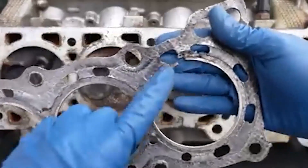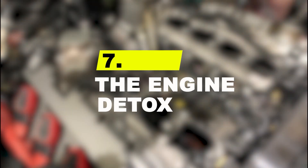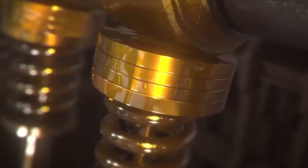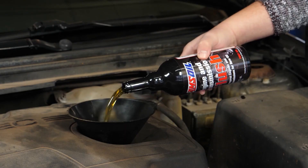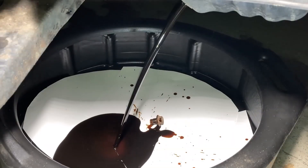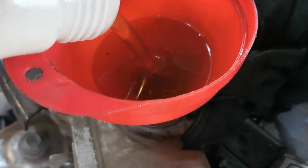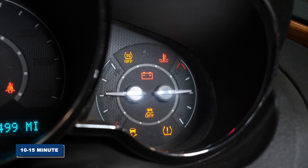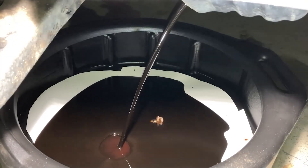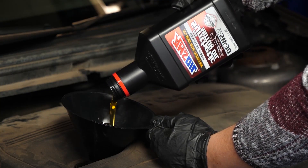Number 7: the engine detox. This is a step 99% of drivers have never heard of, but it's critical for keeping an engine internally spotless — it's an engine flush. Use this right before you change your oil. An engine flush is a powerful detergent formula designed to dissolve all the built-up sludge and varnish that regular oil can't remove. Pour a bottle into the old warm oil, let the engine idle for 10 to 15 minutes, and the detergents dissolve years of accumulated gunk. When you drain the oil, all that nasty sludge drains out with it, and your fresh oil goes into a sparkling clean engine.